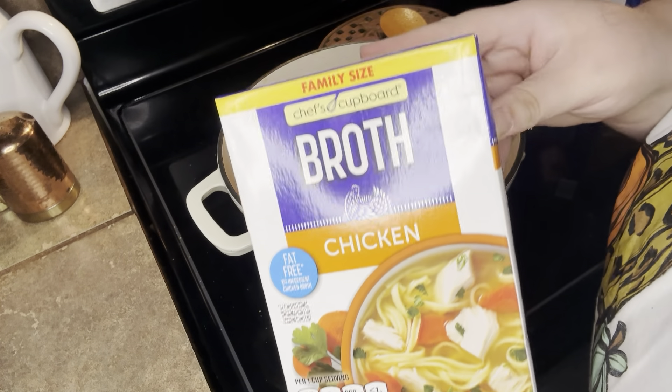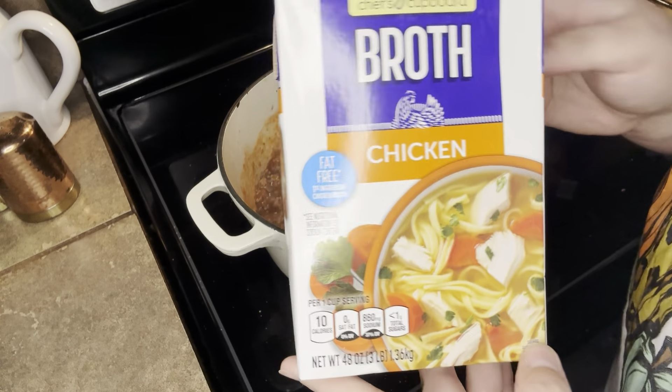Here I put in the chicken broth. I just kind of eyeballed it, but I think I ended up putting about two and a half cups.